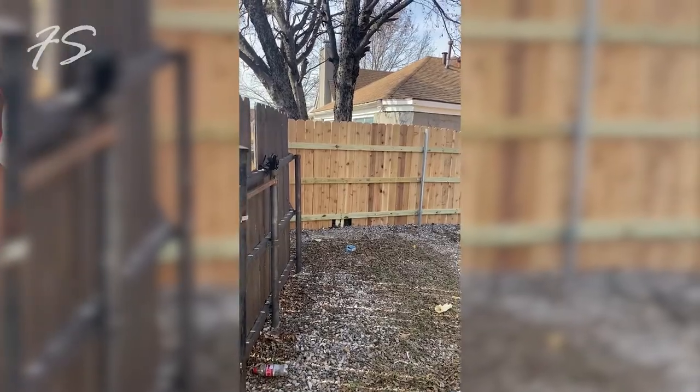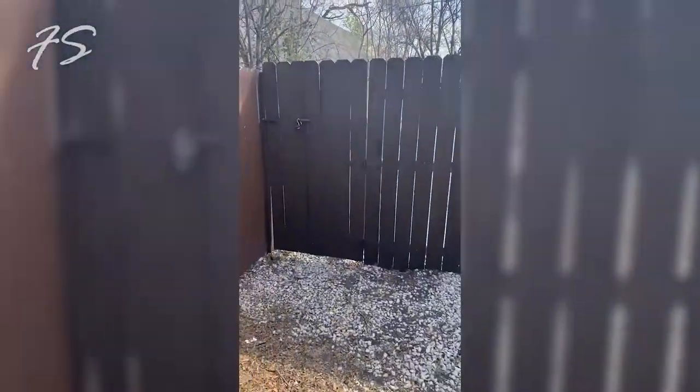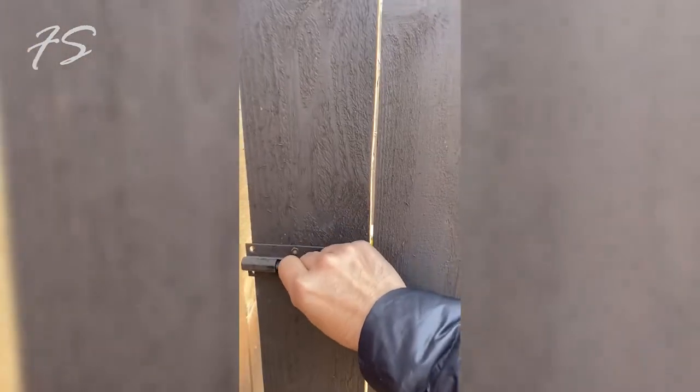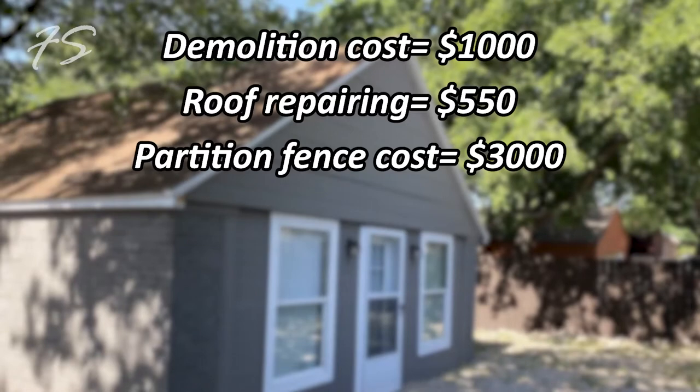Next, we built a fence outside. Since the detached garage was right behind the main house, we needed to provide privacy to guests. We built a fence in the middle of the backyard to separate the two buildings, and added a small door at one end so we can still access both. That project cost us about $3,000 — very cheap, since a fencing company would typically charge $5,000–$7,000 for the same job. My handyman gave me a great price.